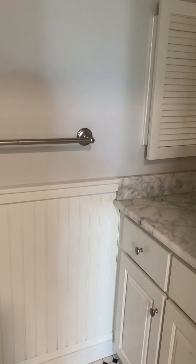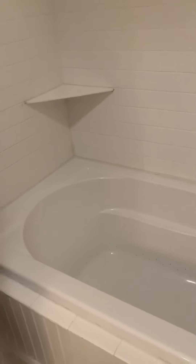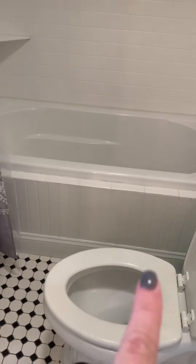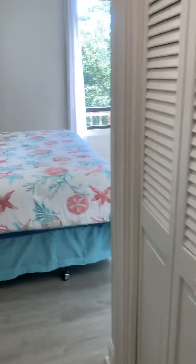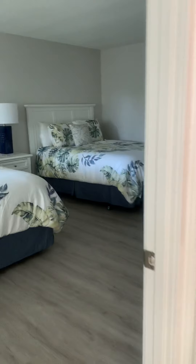This bathroom has a new vanity with a single sink, and the popcorn has been scraped in here. The tub is not original — at some point it was updated to a newer tub, and it's got a cute shiplap border. It's a really nice, solid building — these condos feel more solid than a villa.